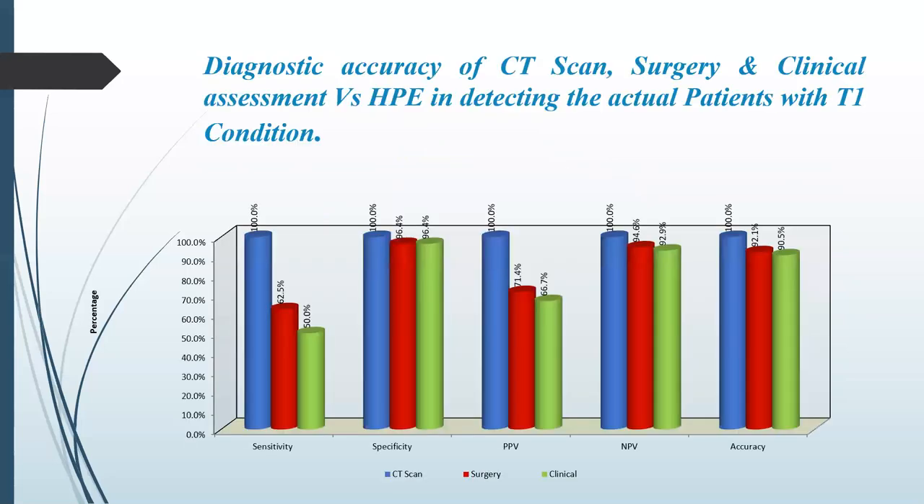The diagnostic accuracy of CT scan, surgery and clinical assessment versus histopathological examination in detecting T1 tumors showed: sensitivity of 62% for CT and 50% for clinical assessment; specificity of 96.4%; positive predictive value of 71.4% for CT and 66% for clinical assessment; negative predictive value of 94.6% for CT; and accuracy of 92.1% for CT versus 90.5% for clinical assessment.